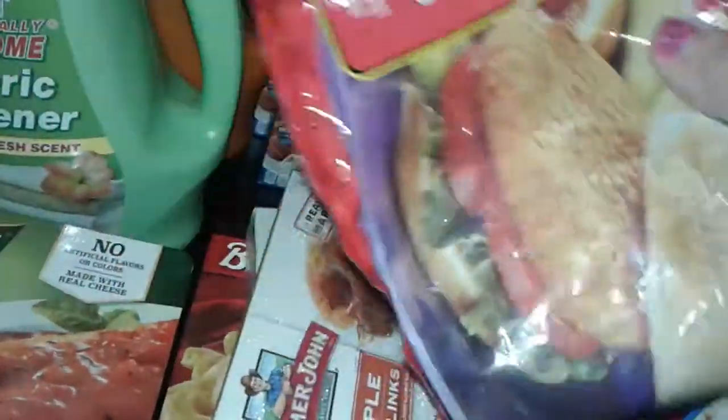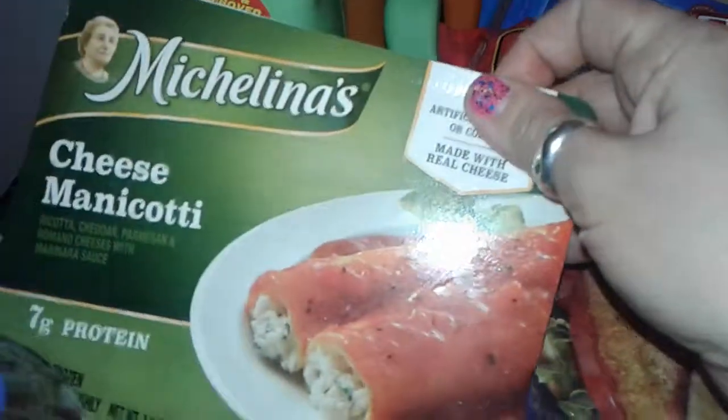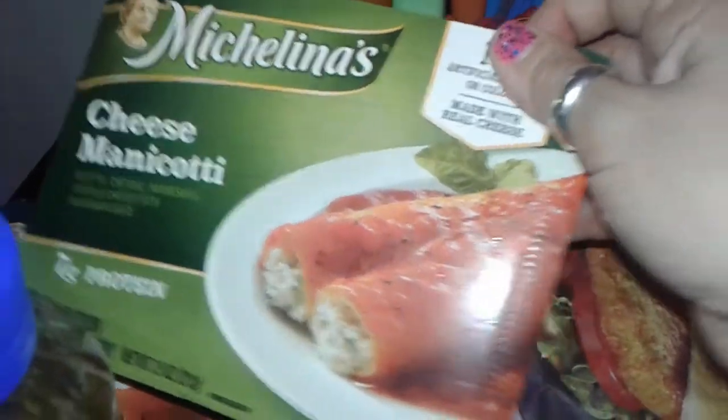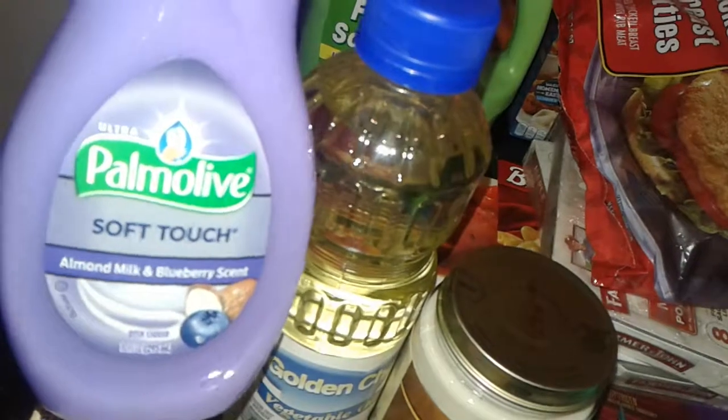I grabbed some chicken breast patties — has three or four in the package and this is from Circle of Ranch at the Dollar Tree. I grabbed two of these Michelina's cheese manicotti — got two of those.